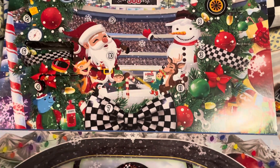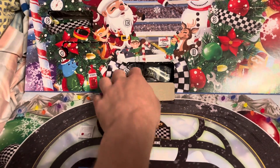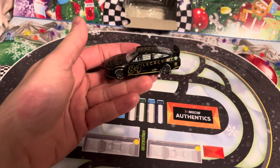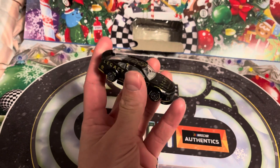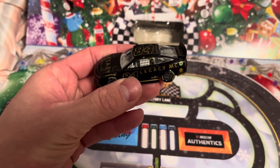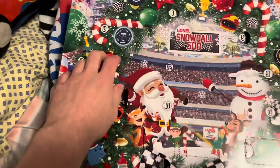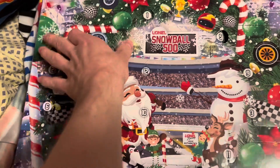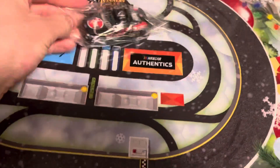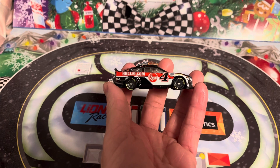Looking for number seven, right smack dab in the middle. This is Jimmie Johnson's number 84 Legacy Motor Club test car. Pretty sweet. Moving on to number eight — we've got Kevin Harvick, the REAM number four. Pretty sweet.